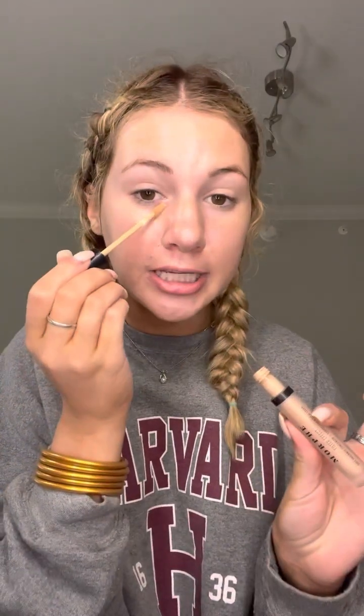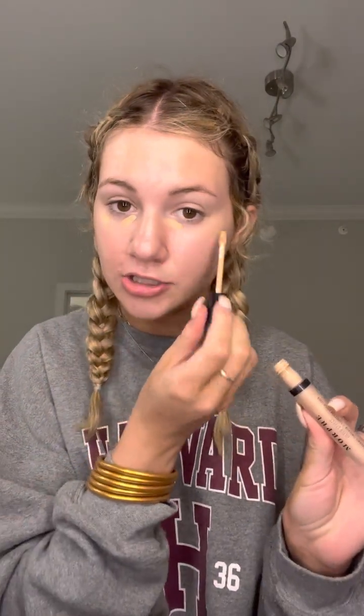The fourth step is to apply concealer underneath the eyes to get rid of dark circles, and also on any imperfections that you might have. Next, we are going to go in with our beauty blender again and just blend all that right out. And then we are going to get under the eyes — it also just makes you look more awake, especially when it's under your eyes.